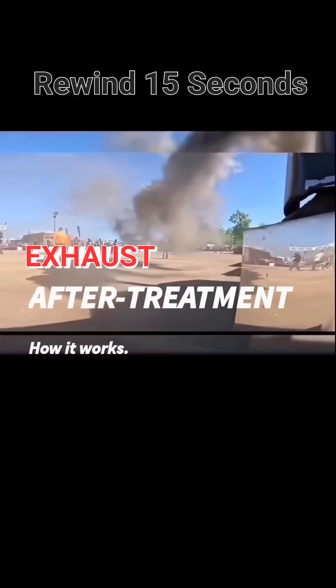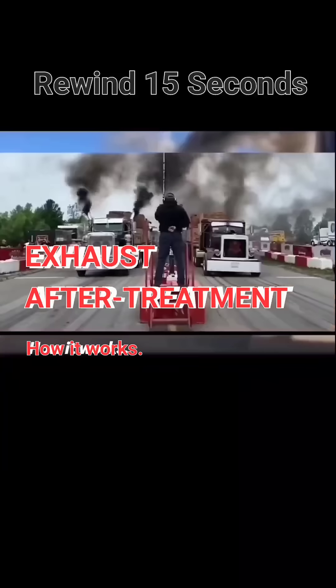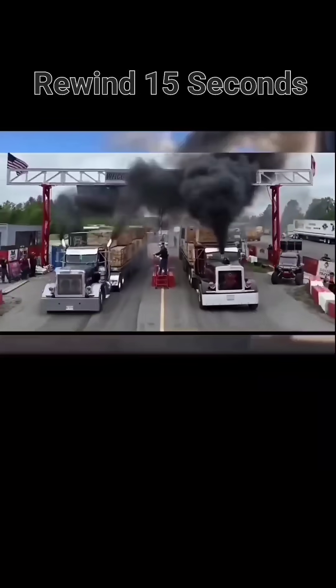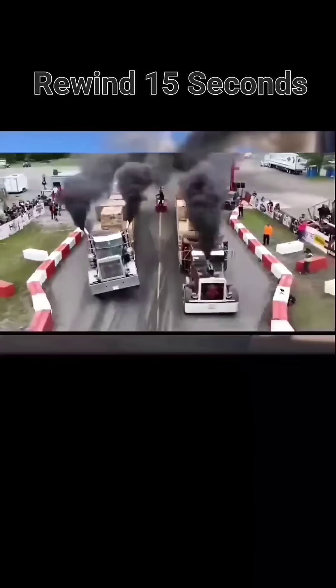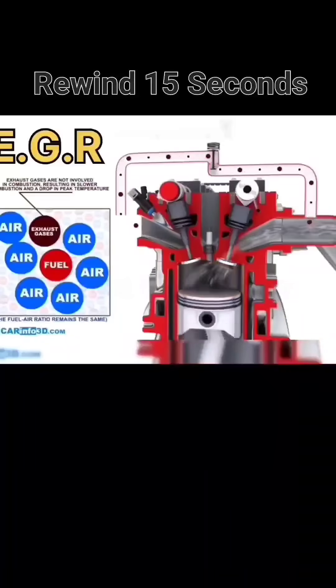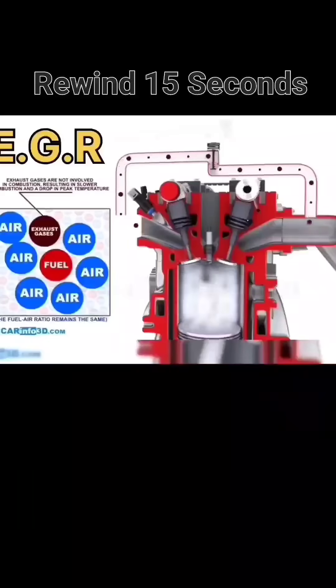Modern diesel trucks are equipped with four key exhaust components that make the difference between black soot-filled exhaust and clean, clear exhaust. We have one of the first and most primitive after-treatment systems: the exhaust gas recirculation system, EGR.